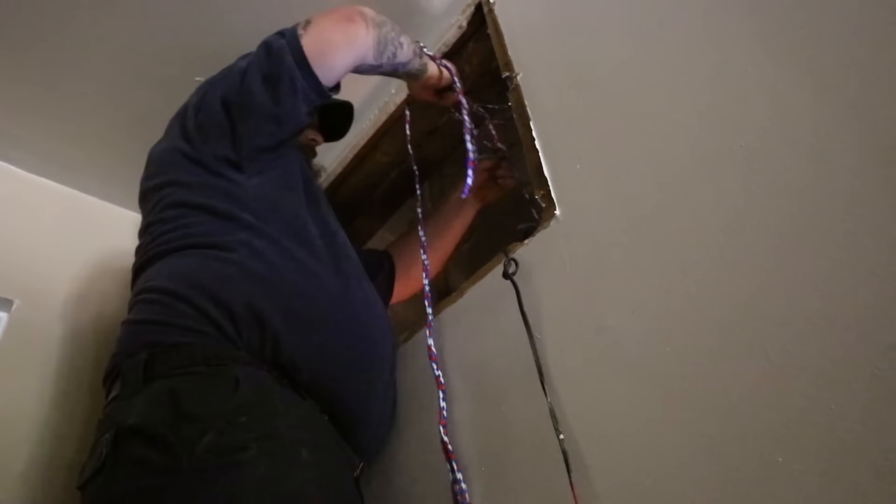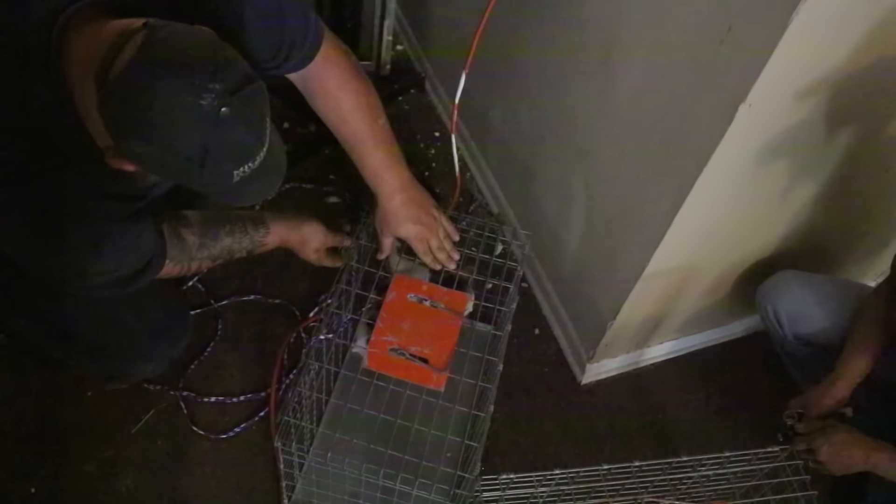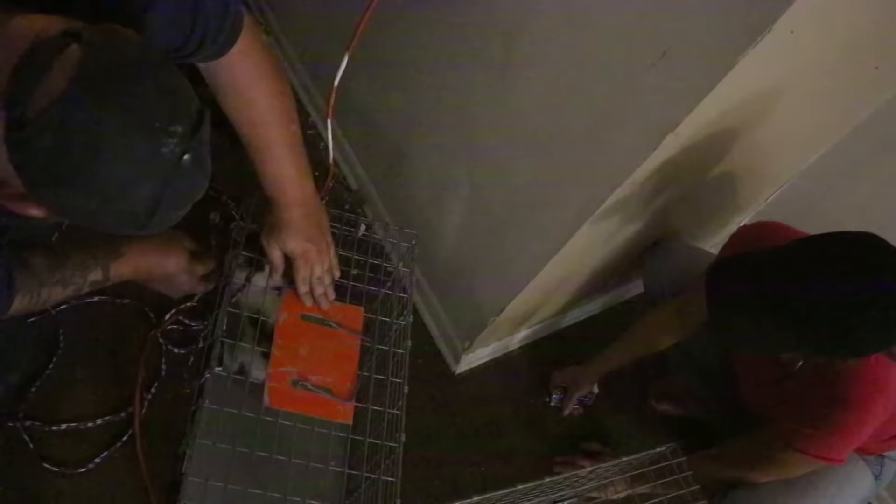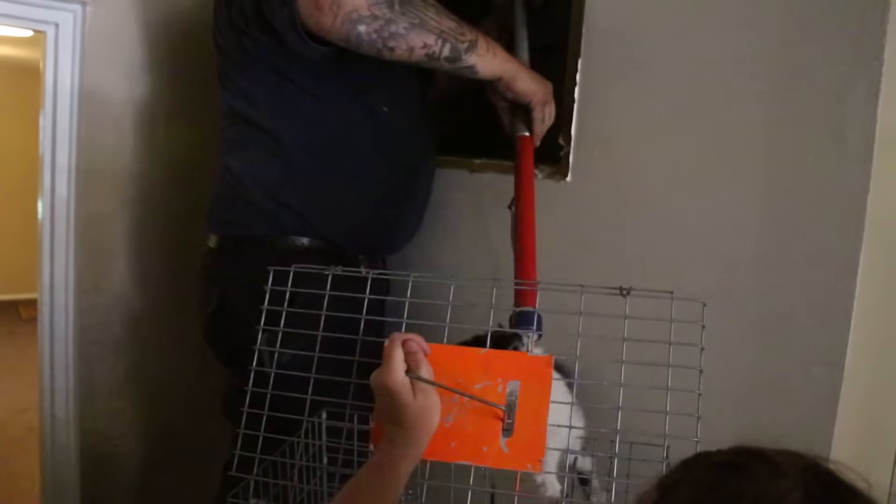I just kept trying and eventually got one kitten, so I pulled him out real quick and got him into a tomahawk, which is a cage we use to transport animals. By the time that happened, my co-worker had shown up with the control stick, so I was able to maneuver that through the chimney area to get the other kitten and pull him out the same way.